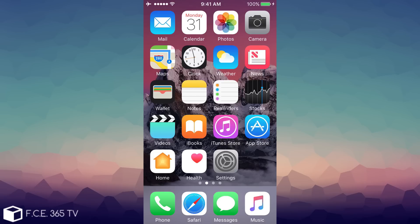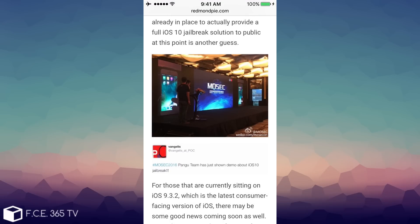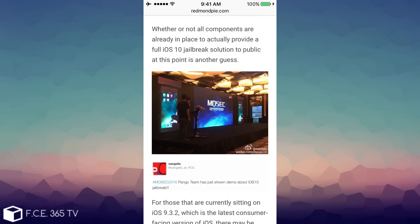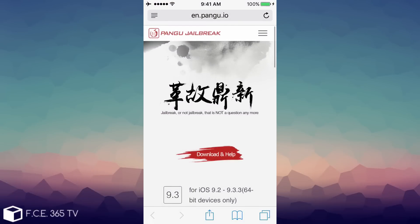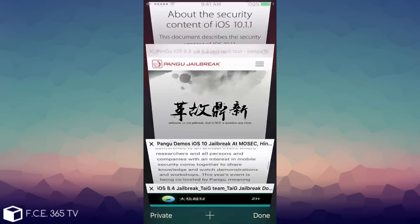Keep in mind only signed firmwares can be restored to, and you can no longer downgrade to iOS 10.0.2 because it's no longer being signed. So if you're on iOS 10.1, 10.0.2, 10.0.1, or any beta, stay on the version you're on and do not update. We don't know what Pangu's intentions are — whether they'll jailbreak the latest iOS 10.1.1 or use 10.0.2 or 10.0.1 — so you're better off sticking with the oldest firmware you can.